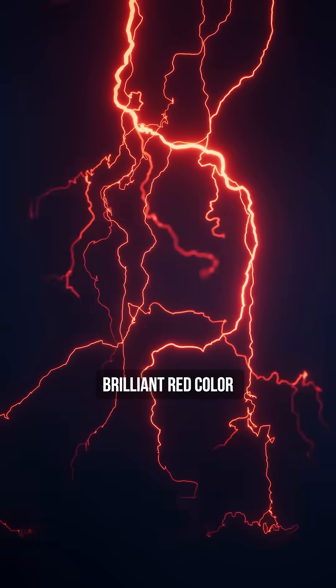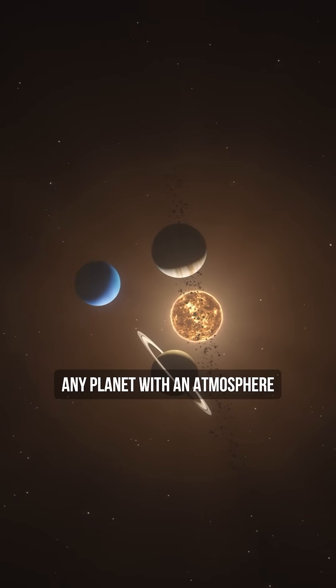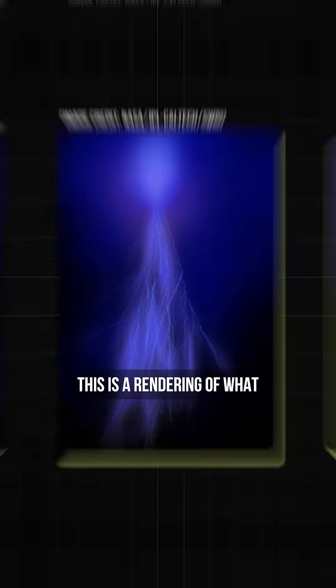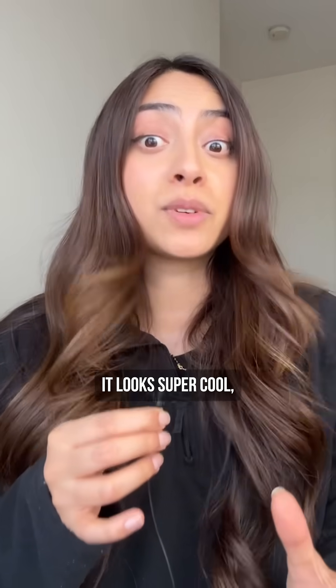Unlike our normal lightning, sprites are this brilliant red color caused by an excitation of molecular nitrogen. Technically, any planet with an atmosphere will observe red sprites too. This is a rendering of what a sprite would look like on Jupiter — it looks super cool.